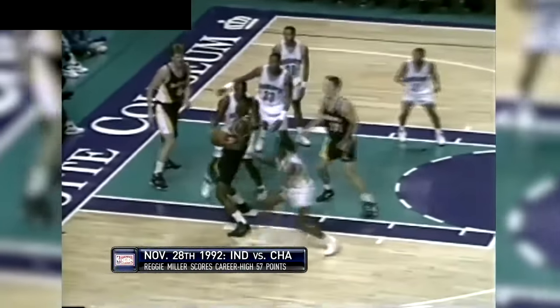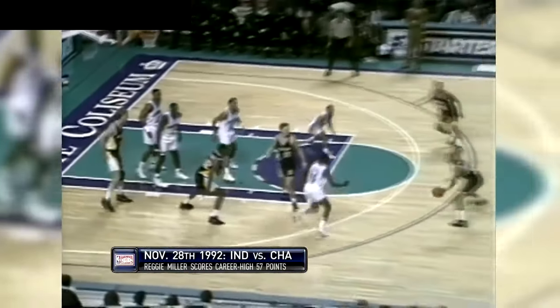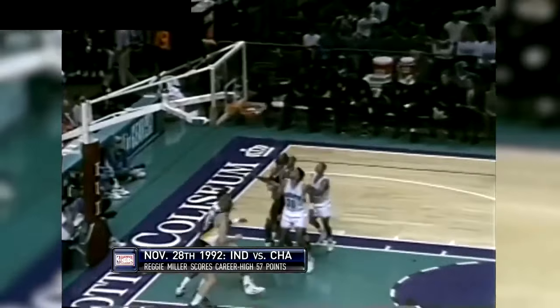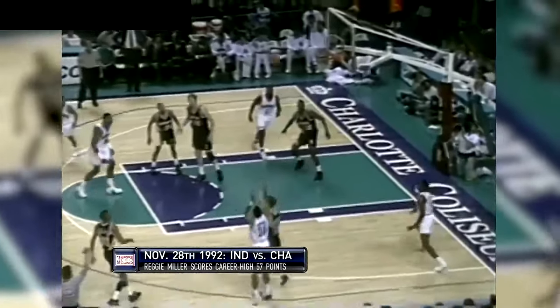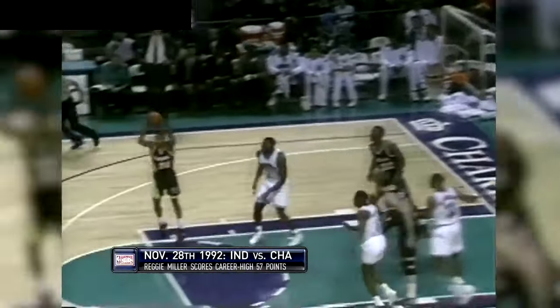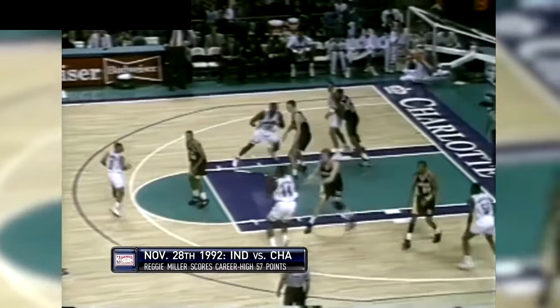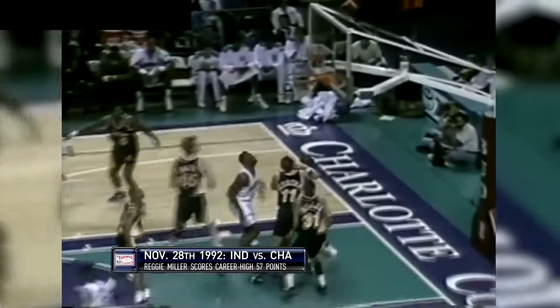It is 8-7, Indiana back in the lead. Now Mourning goes back at the other end. James gives the lead back to the Hornets. Good quick-hitting offense that time as Alonzo ran the floor and got down there before Rick, which forced Smits.